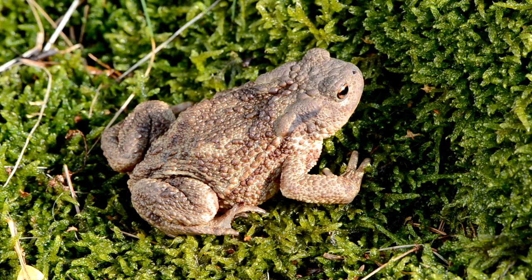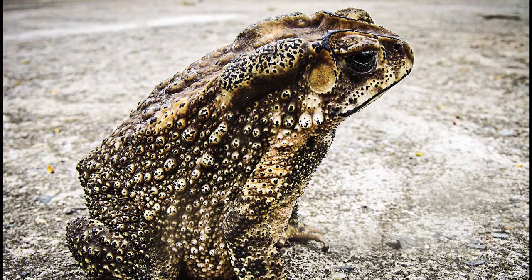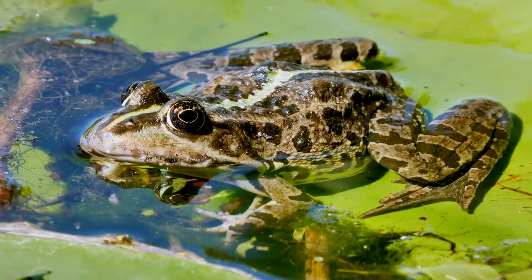Taxonomically, there is no distinction between a toad and a frog. True toads belong to the family Bufonidae, which means that all toads are frogs, but not all frogs are toads.